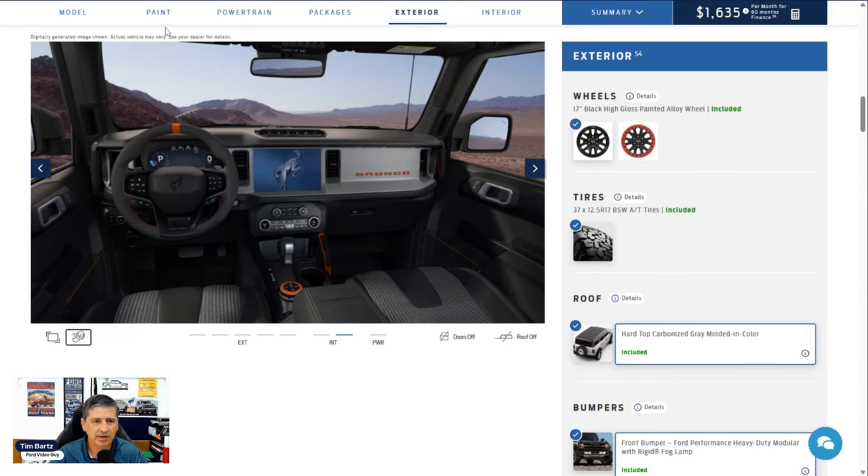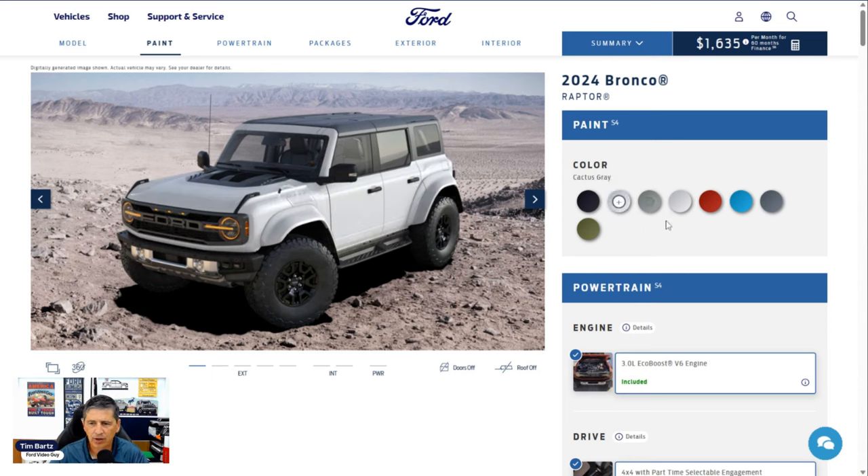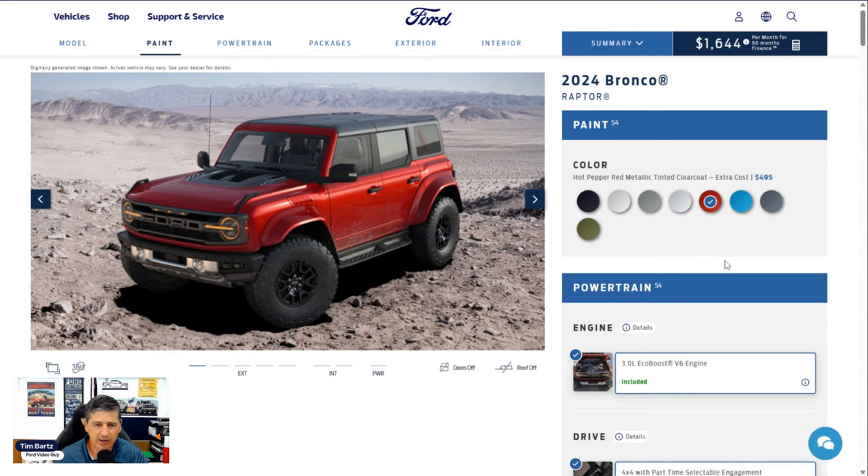Now for paint colors: Shelter Green is a new color this year and that's what we've been using in this video. Shadow Black is also available, as is Oxford White, Cactus Gray, and Iconic Silver. Hot Pepper Red Tinted Metallic is an extra $495 because it has a tinted clear coat. Velocity Blue is available, and Azure Gray Metallic — a tri-coat with three coats of paint — is $1,000 extra. Shelter Green is no extra cost and is only available on the Raptor.